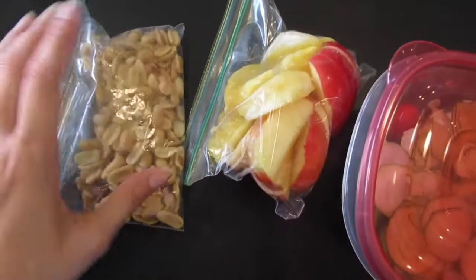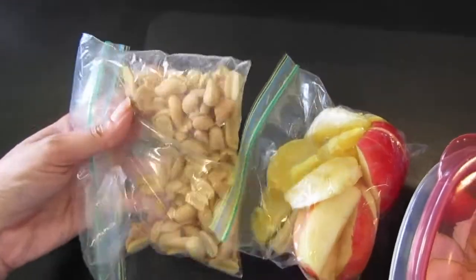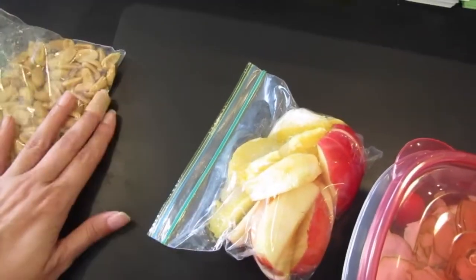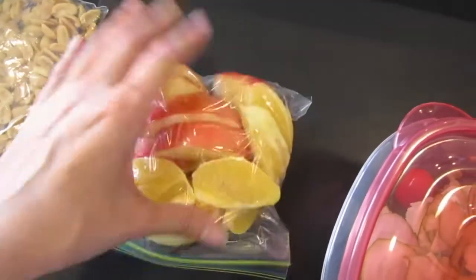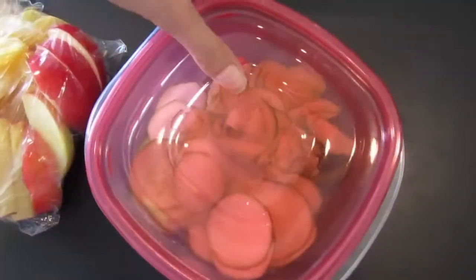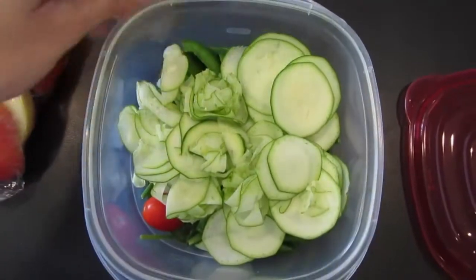I've already been snacking on some peanuts today. I do have some other nuts — I was going to put them together and make my own kind of snack mix, but I was in a rush so I just have peanuts. Then I've got some orange and apple slices for a snack, kind of like a dessert or something sweeter.